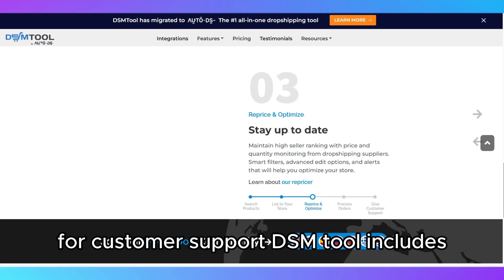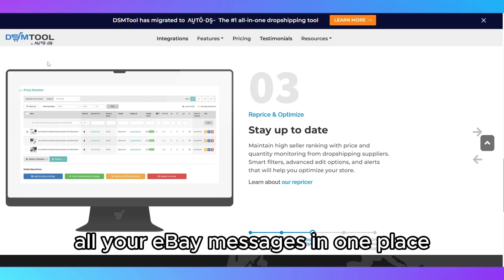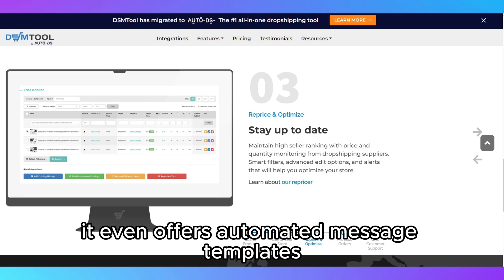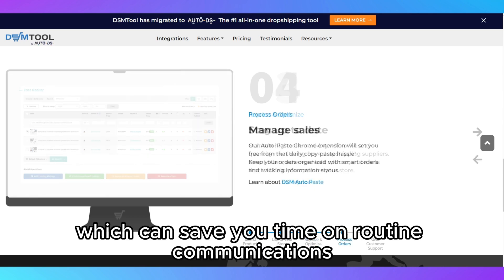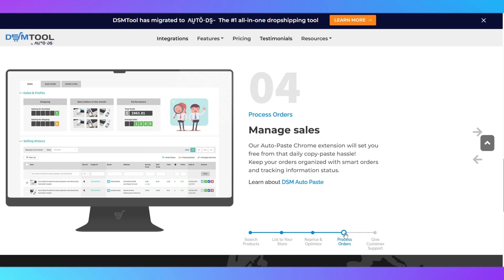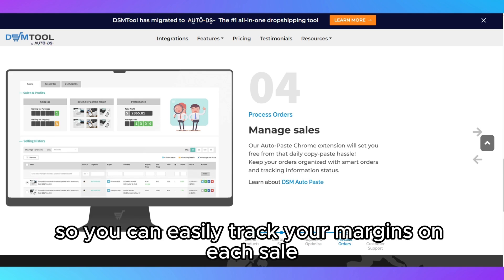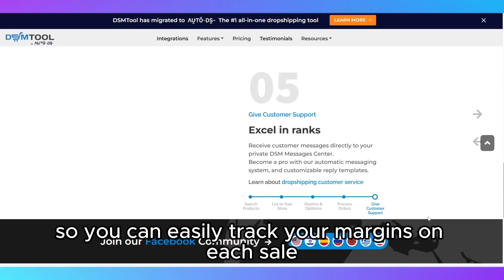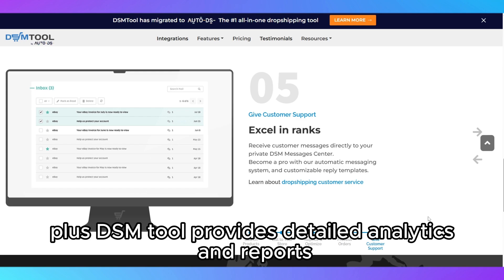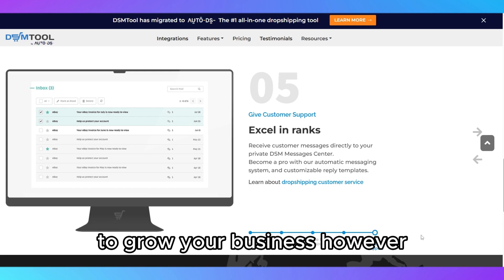For customer support, DSM Tool includes a messaging system that allows you to manage all your eBay messages in one place. It even offers automated message templates, which can save you time on routine communications like order confirmations and shipping updates. The software is also equipped with a profit calculator, so you can easily track your margins on each sale, ensuring you stay profitable. Plus, DSM Tool provides detailed analytics and reports, helping you to make data-driven decisions to grow your business.